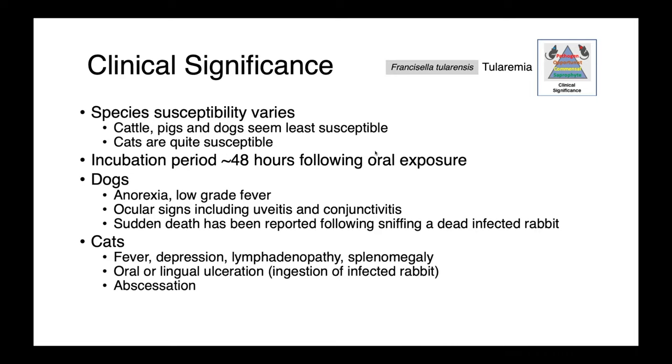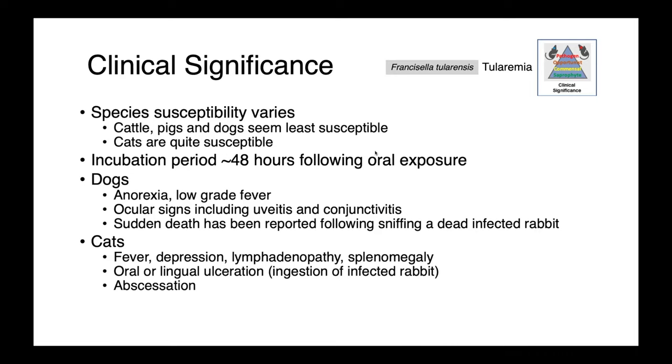While Francisella tularensis has a broad host range, there are differences in susceptibility between species. Cattle, pigs, and dogs seem to be the least susceptible, while among veterinary species, cats are probably the most susceptible. Disease occurs following an incubation period of approximately 48 hours, typically after oral exposure. In dogs, we see anorexia and a low-grade fever, potentially ocular signs including uveitis and conjunctivitis, and there have been reports of sudden death following a dog sniffing a dead rabbit. In cats, we see fever, depression, lymphadenopathy, and splenomegaly, and they oftentimes have ulcerations in the mouth or on the tongue, most commonly associated with ingesting dead, infected rodents.